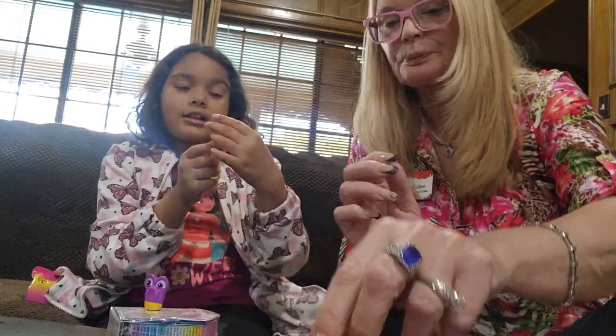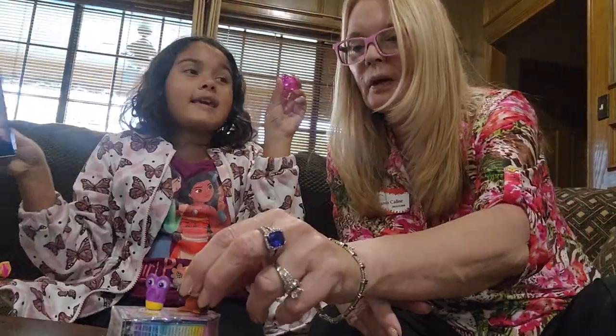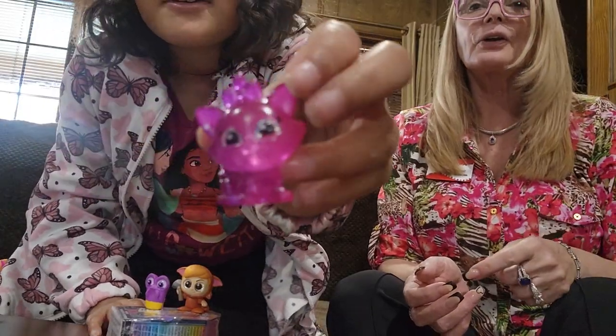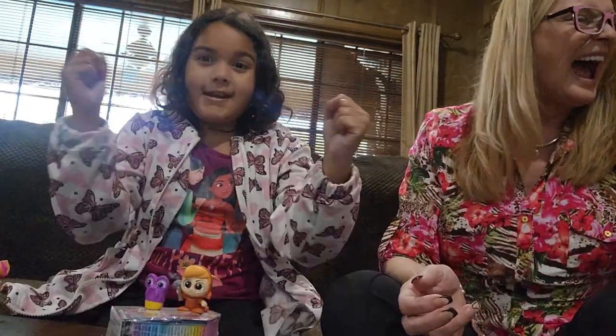We got one of the techno colors, and she is Marie from Aristocats! Oh wait, I want to show the audience first. Here guys — I knew we were gonna get one, I just knew it!